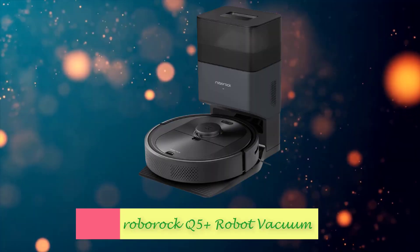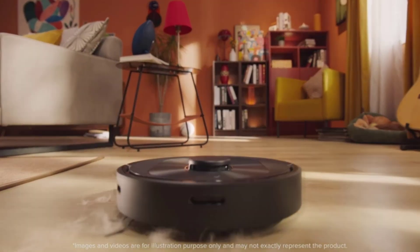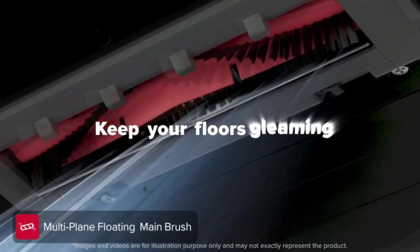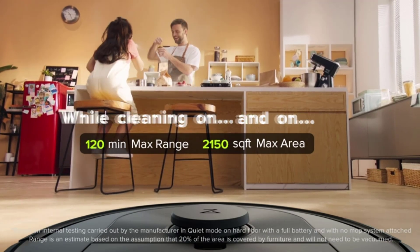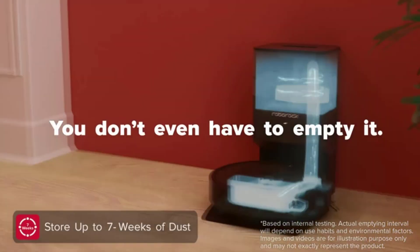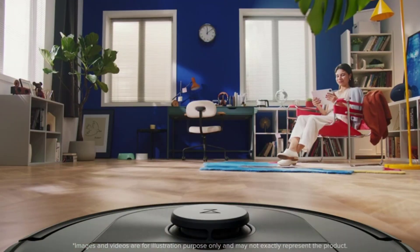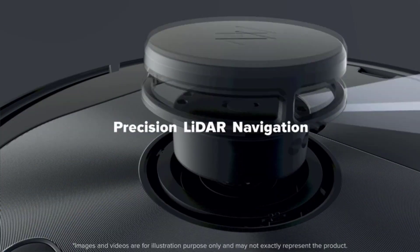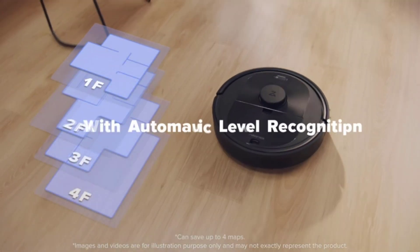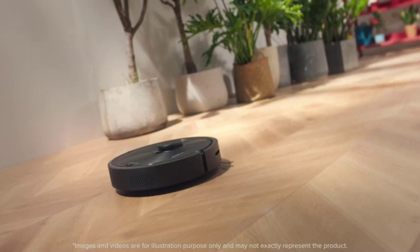Number 1: Roborock Q5 Plus Robot Vacuum. This robot vacuum keeps your floors free of dust, hair, and anything you'd normally have to spend hours vacuuming. The better ones, like this Q5 Plus from Roborock, can navigate around your furniture, map your floors, remember which floor they're on, and more. For those reasons, this model is the best robot vacuum for most people. The combo of good suction and a self-emptying dock means it's as maintenance-free as your floors will be.